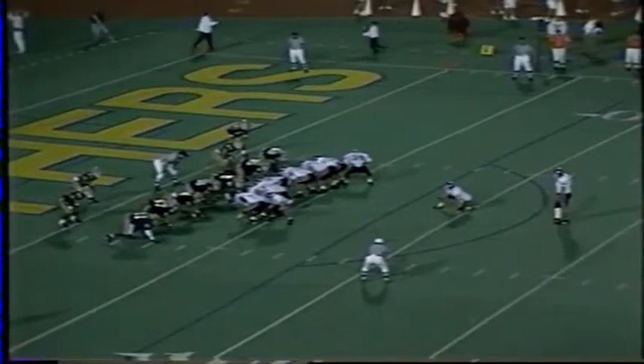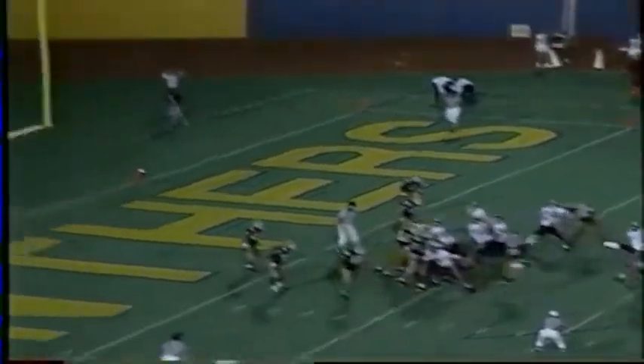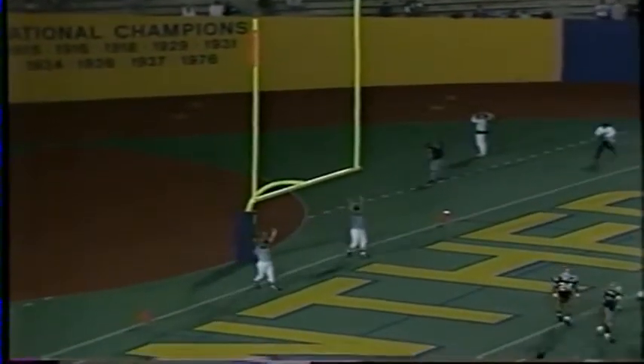Eight seconds left in the half. Good job by DeShazo — he just read that play perfectly. Martin the big tight end came out. Is this the most dominating first half you've ever seen? I think so. Extra point by Williams is up and good. Folks, it is 42-6.